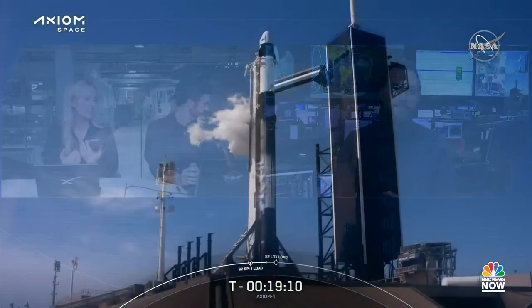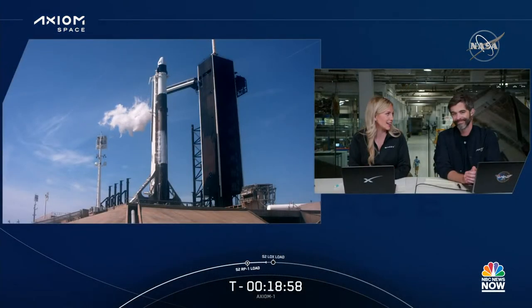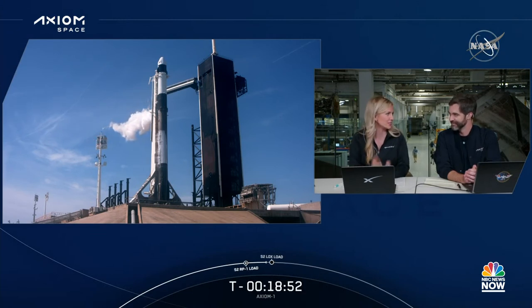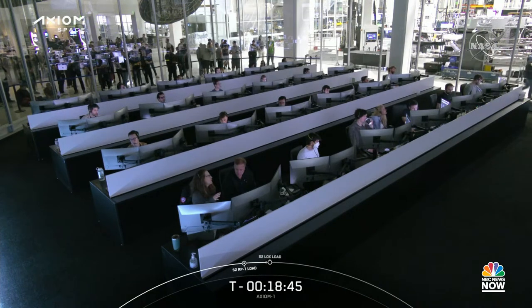We're just now under 20 minutes until liftoff. As you can probably tell by the noise, the crowd here at SpaceX headquarters in Hawthorne, California is starting to gather just beyond mission control in the building. We are in a rocket factory, and you can see the crowd is starting to grow behind the team at Hawthorne Mission Control.